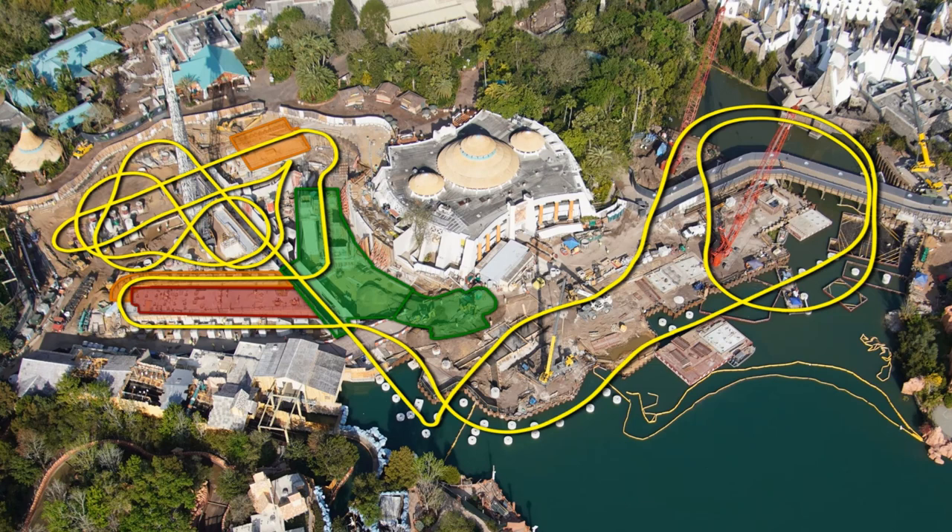Looking at the coaster track for the attraction — it's currently staged off-site on some of Universal Orlando's southern property, near the future site of Universal's Epic Universe. Hopefully soon we'll start to see more of the track leave there and be installed at Islands of Adventure. While the parks are closed due to the coronavirus pandemic, construction for the coaster does appear to be still ongoing. The plan was to open this new roller coaster sometime next year, but there's no telling what may happen now due to the current situation.